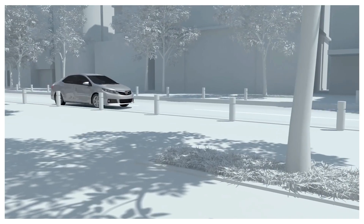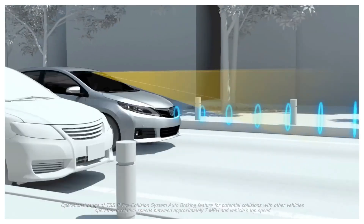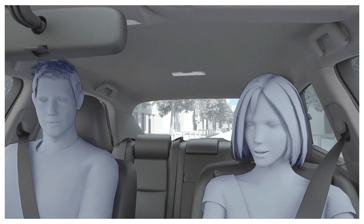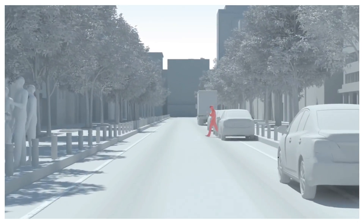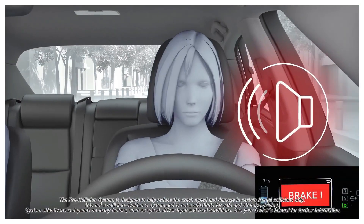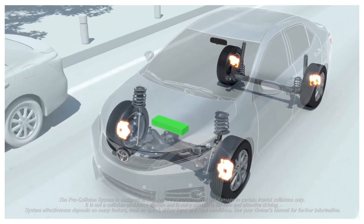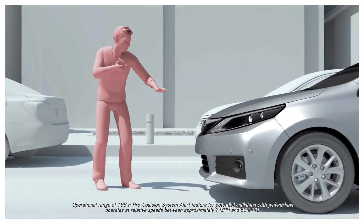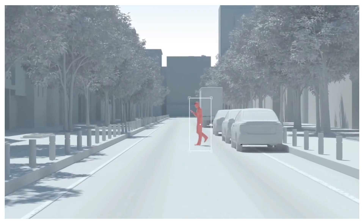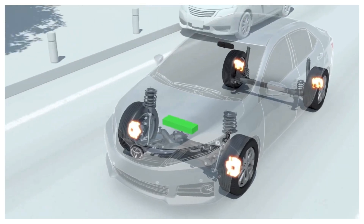Another element is low-speed acceleration control to support the prevention of collisions caused by pedal misapplication at time of reduced speed. This uses millimeter wave radar and a mono camera to recognize bicycle riders and pedestrians immediately in front of the car. This control helps prevent collisions and mitigate damage by suppressing the engine output or by lightly applying the brakes to suppress acceleration if there is an object in front of the car, and the accelerator pedal is pressed with excessive force when starting from standstill or during low-speed operation.